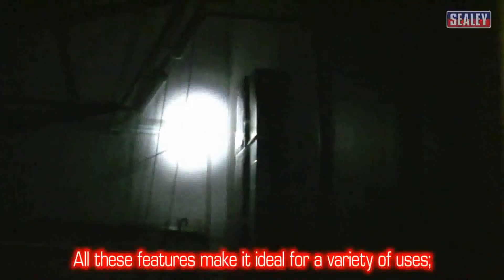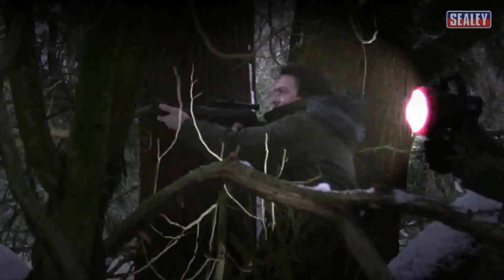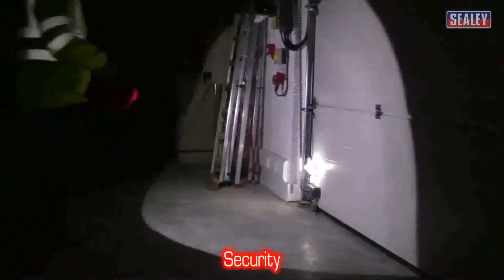These excellent features make it ideal for a variety of uses such as dog walking, lamping, lighting, marine use, delivery drivers, security and recovery.